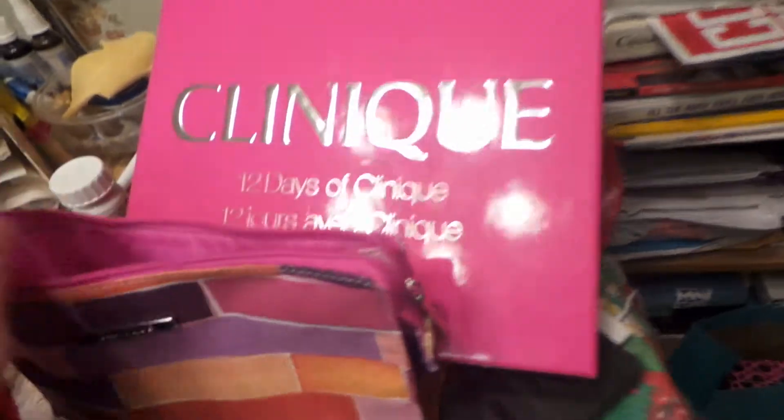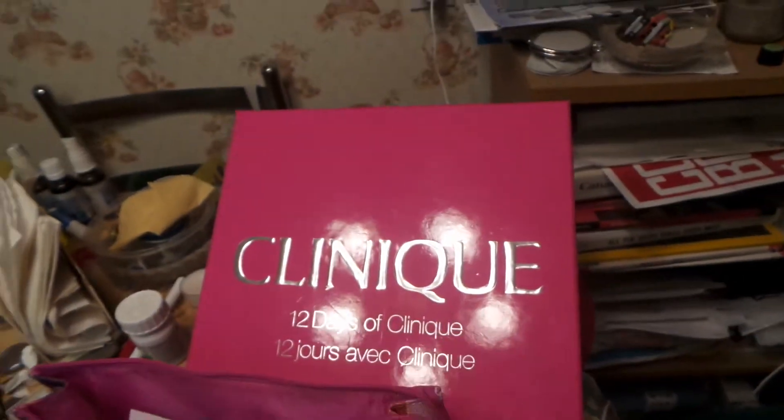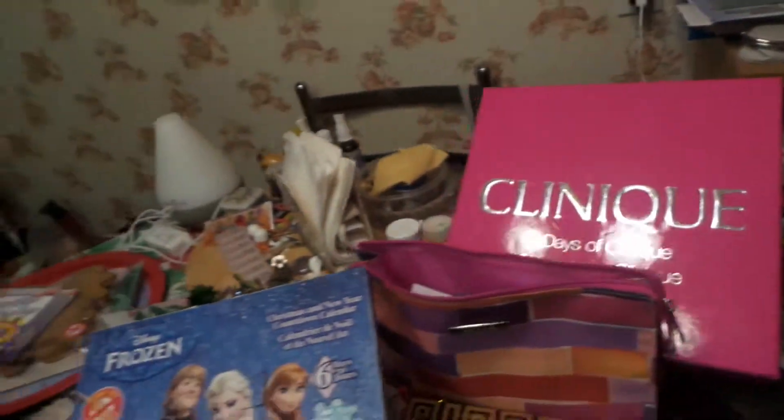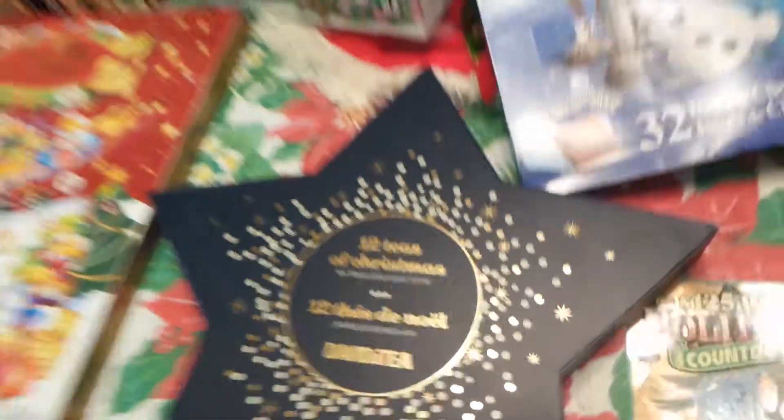Okay, so sad face — it is the end of the Clinique, including the bonus bag, which I've added on to make it 14 days of Clinique. So it's the end of this today. But it's the start of the David's Tea one — how exciting! So I think we'll start with the David's Tea one first, just because I've actually brewed it.